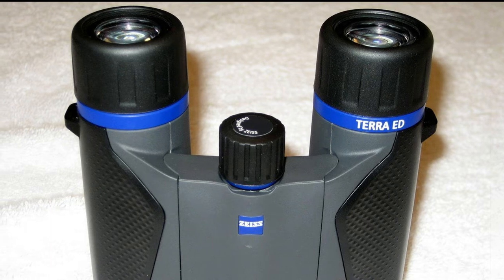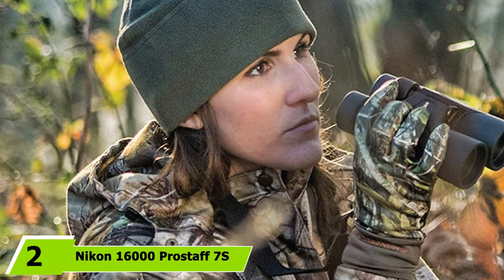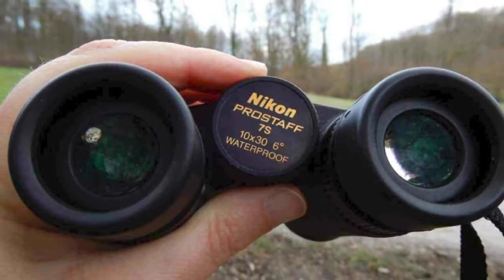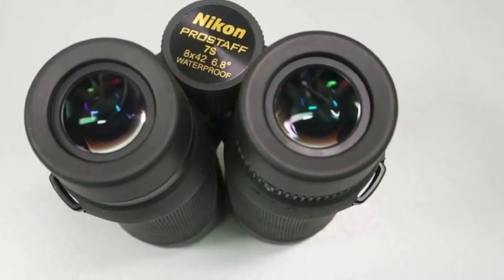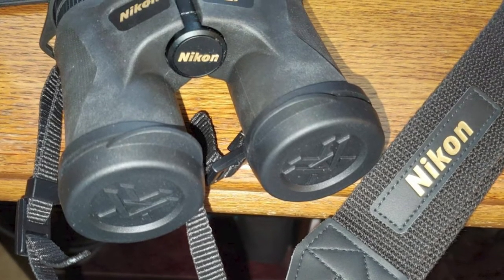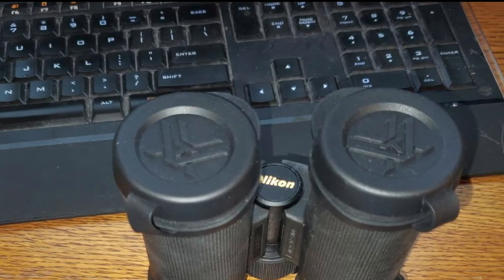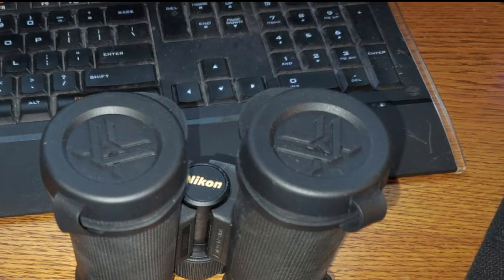At number two we have the Nikon Prostaff 7S 8x30 compact binocular. The Nikon Prostaff 7S brings clarity and color together and is best for scenery and wildlife viewing. It is fully layered with multi-coated lenses and roof prisms coated with phase correction. This model is perfect even for eyeglass wearers, featuring rubber eye cups that turn and slide as needed. It has eco glass lenses with full multi-coating, guaranteeing sharper images with optical clarity, brightness, and high color reproduction. The lightweight, ergonomic design makes it comfortable for long use.